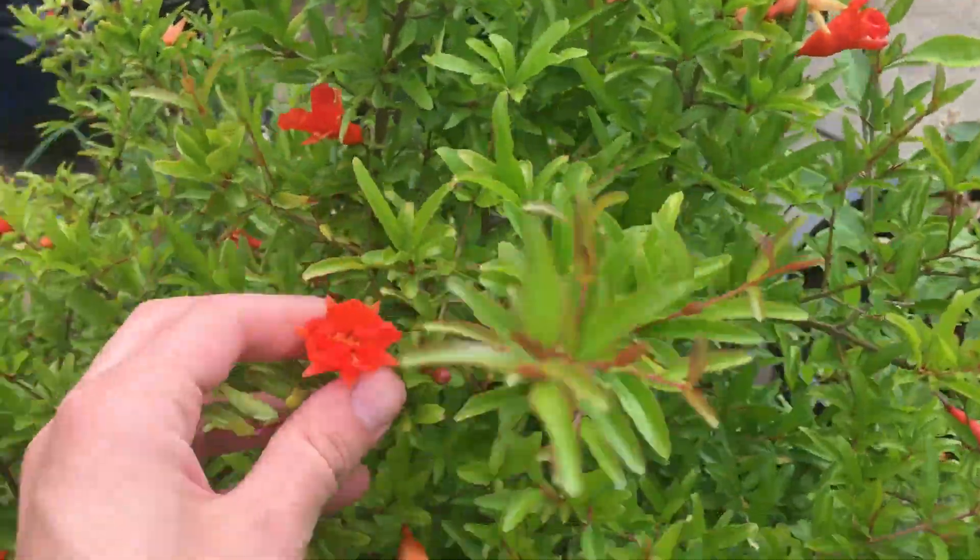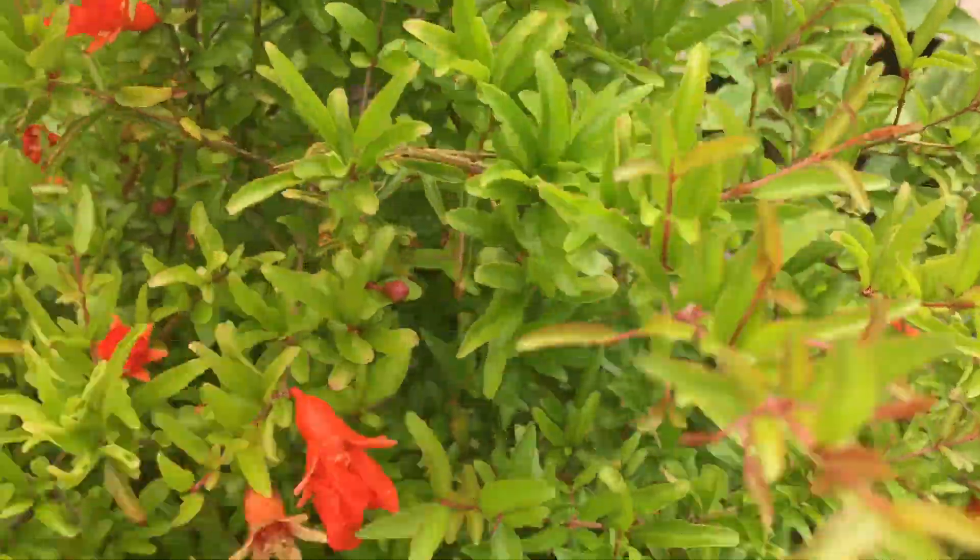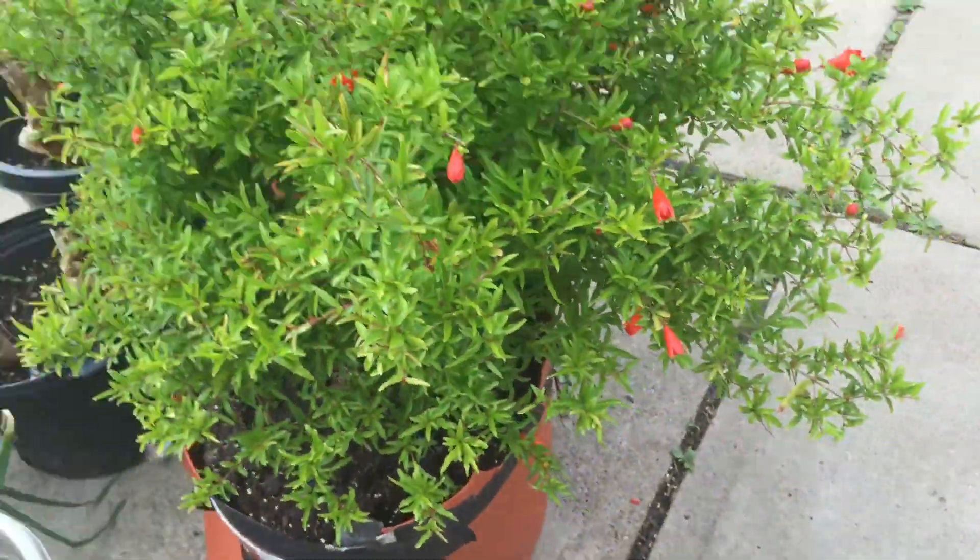Tropical plant update. We got so many flowers. Everyone likes all the flowers on the pomegranate. I just wish they had a smell — they have no smell to them. That's the only bummer about it.